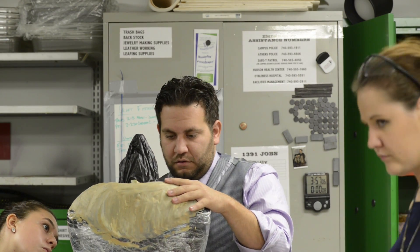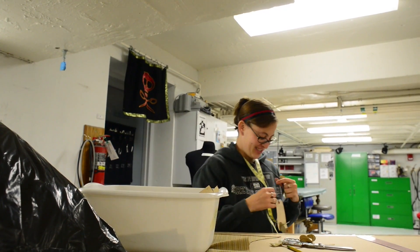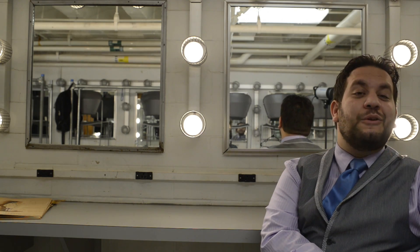Everybody has this idea of, oh, I could be a costume designer. I know what people wear. It's a little more difficult than that.